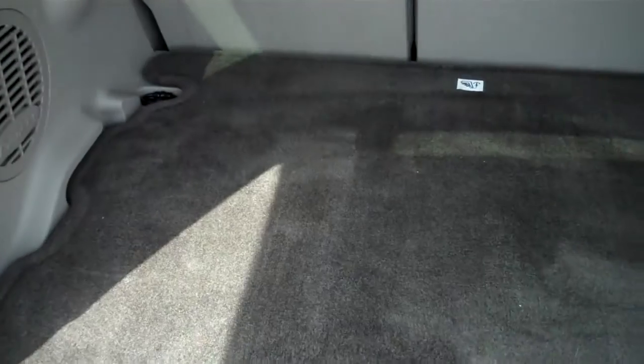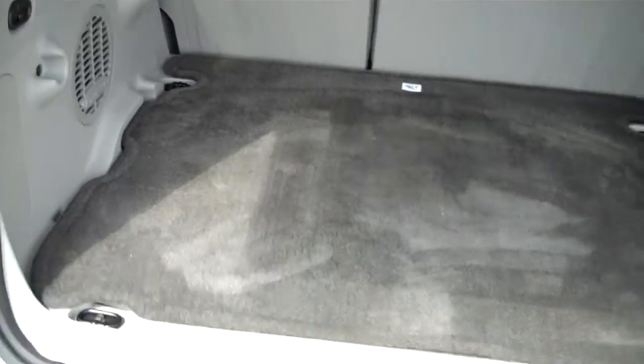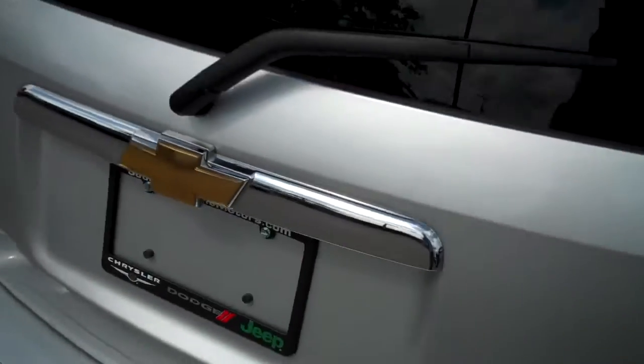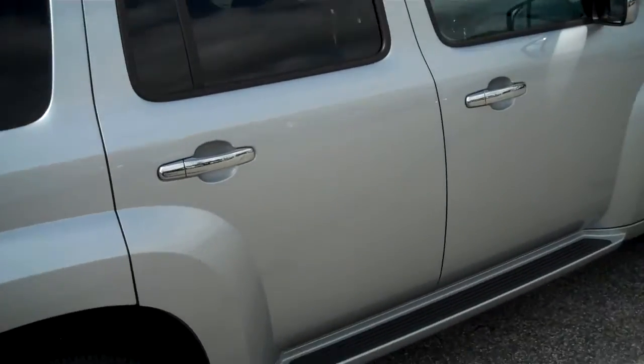One of the nice features about this is the exterior room. There's quite a bit of space behind these rear seats, which will again drop down for you. These HHRs are in demand and hard to find. This is a nice, low mileage 2011 here at Southern Maine Motors.